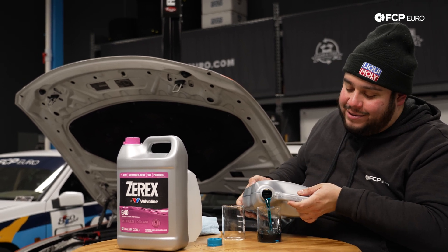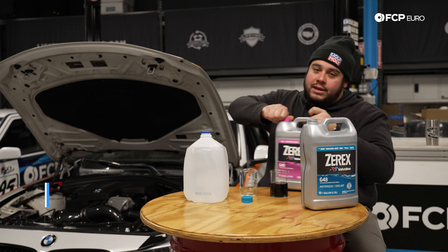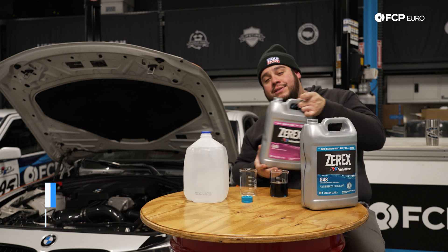Relax. This isn't for me. I know it's not happy hour yet, but we are making cocktails. Coolant is one of the most critical components of your vehicle's fluids throughout the winter.